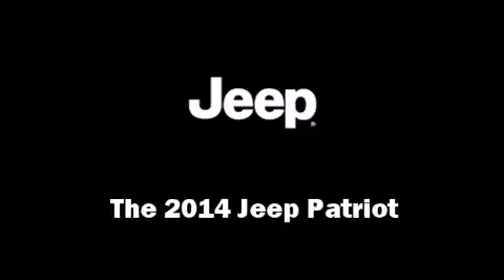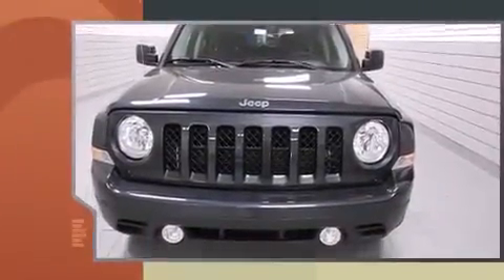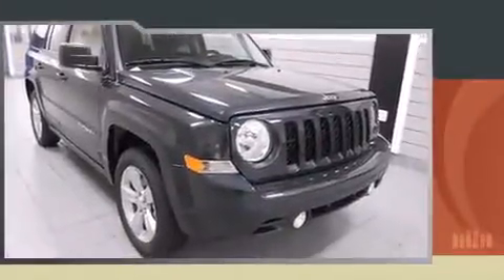Take command of the road in the 2014 Jeep Patriot. It features an automatic transmission, front-wheel drive, and a 2.4-liter four-cylinder engine. The following features are included: heated seats, front fog lights, heated door mirrors, and one-touch window functionality.